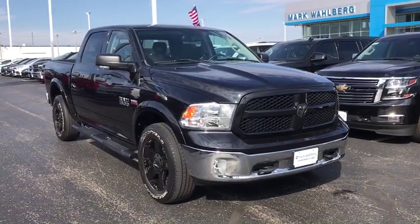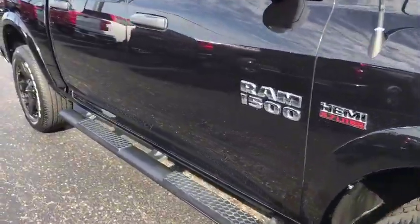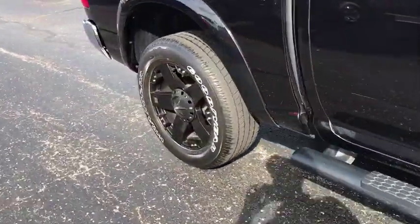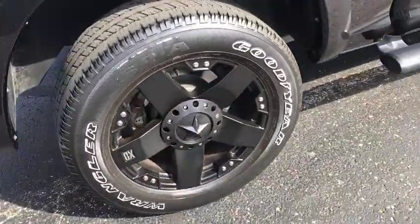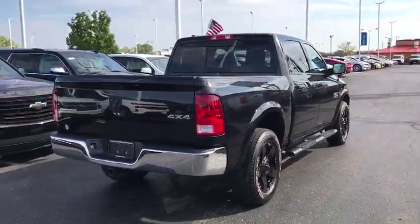Come test drive the 2016 Ram 1500. The Ram 1500 went against the Chevrolet Silverado, Ford F-150, and Toyota Tundra, which are all excellent trucks in their own right. The Ram took home the prize for its well-rounded strength.